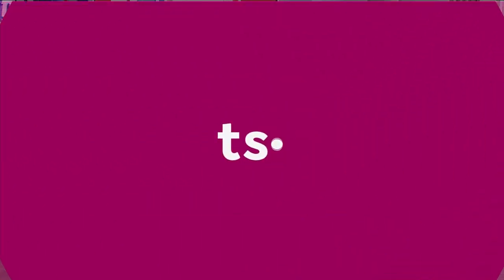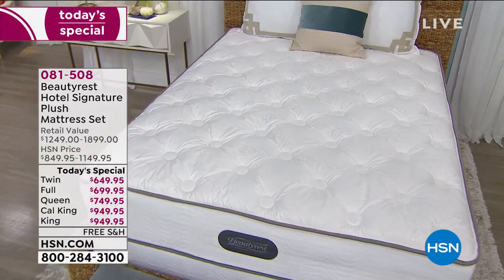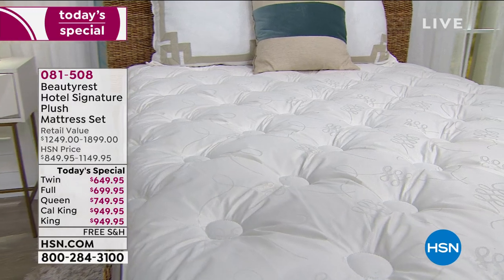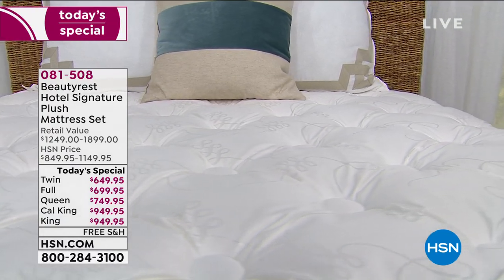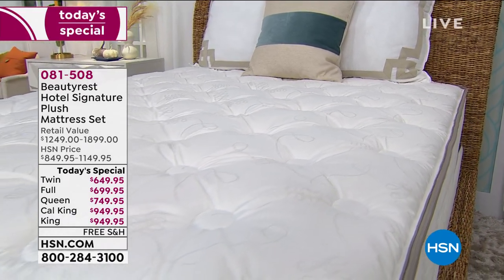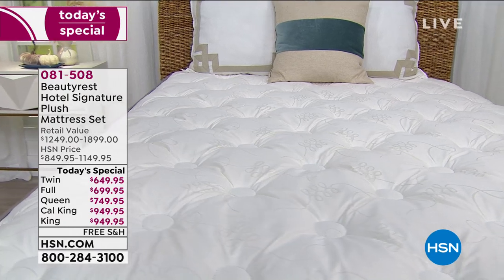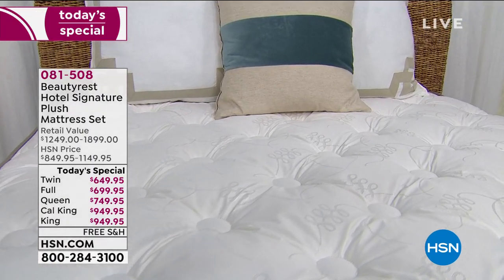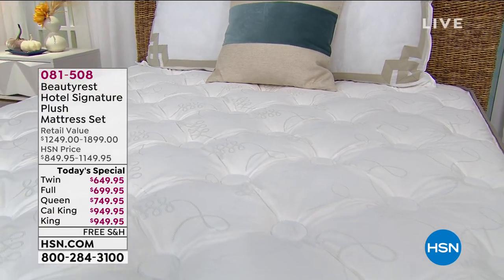Now envision this — imagine going to sleep every single night like you were sleeping on vacation at a super luxury resort. That's what we have coming up from Beautyrest. They're offering — today only — their hotel signature plus mattress set, exclusive to HSN. The only other place that even has it available is what they sell to really important hotel resort partners.